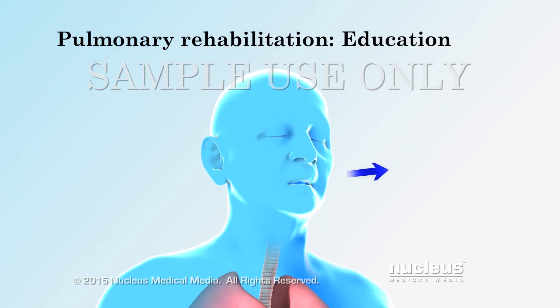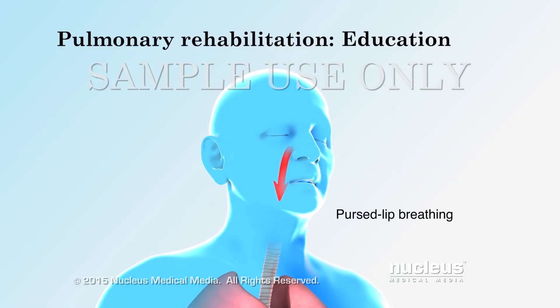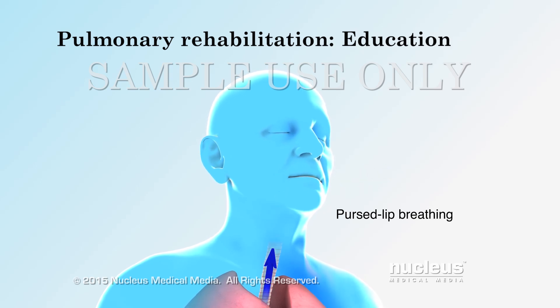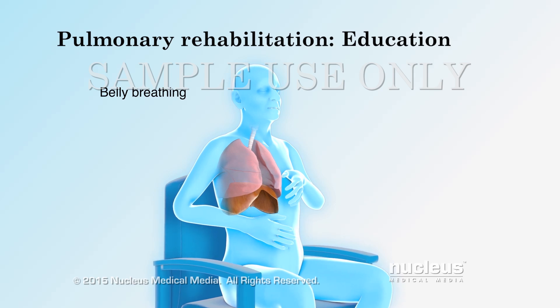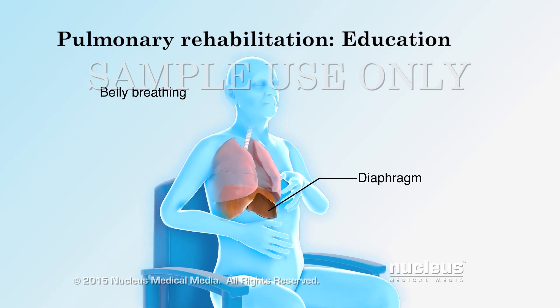You can learn two ways to manage your breathing. In pursed lip breathing, you slowly inhale through your nose and exhale through your mouth with pursed lips. In belly breathing, you train the diaphragm muscle to do most of the work of breathing.